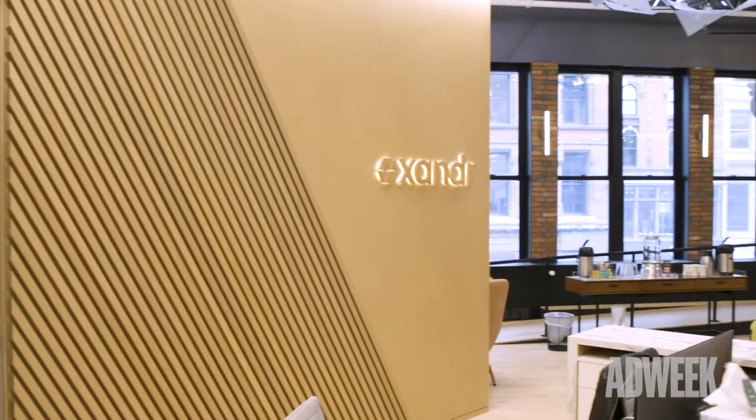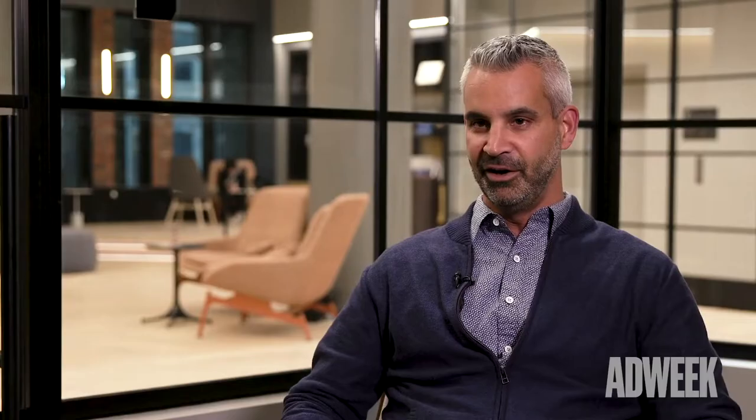You're here in our beautiful new headquarters space in the Flatiron in New York, and a big part of culture is making sure people are working in a comfortable, stylish, functional, technology-driven office environment, and so we're really proud of this space. We put a lot of time and thought and effort into it.